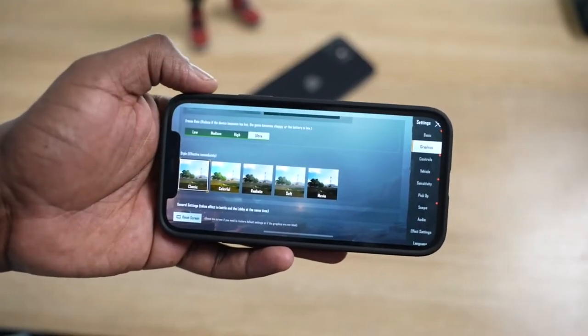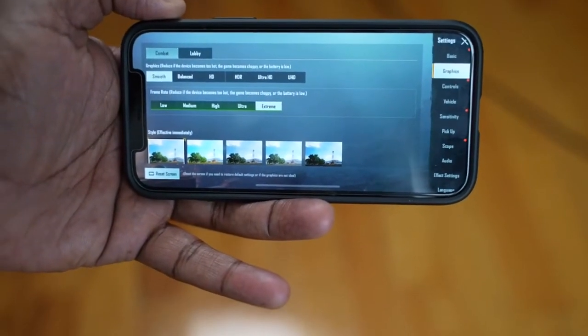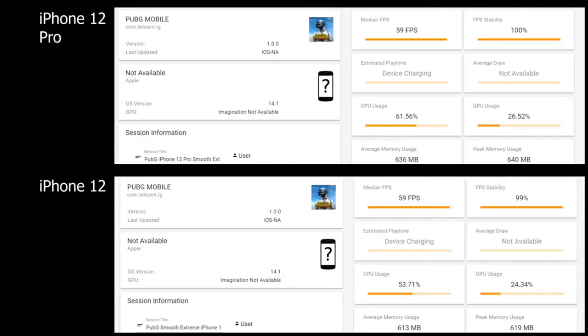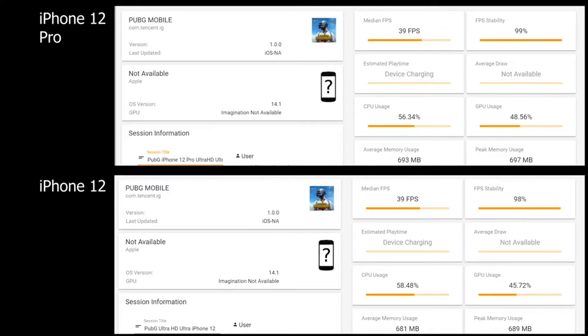When we moved over to PUBG Mobile, we played the game at two settings — Ultra HD Ultra as well as Smooth Extreme, with anti-aliasing on for both. At Smooth Extreme, both the 12 and 12 Pro did a solid 59 frames per second, with 100% FPS stability. Maxing out the settings with Ultra HD Ultra, we're getting 39 frames per second for both the iPhone 12 and 12 Pro, with FPS stability about 98%. That's typical with PUBG Mobile — we saw Galaxy devices doing about 39 to 40 as well.